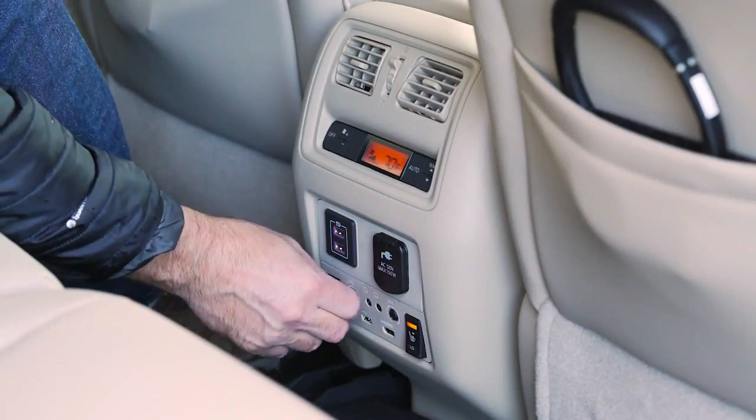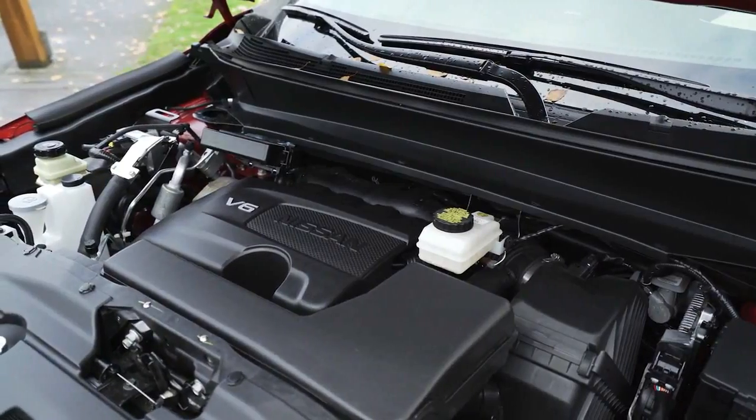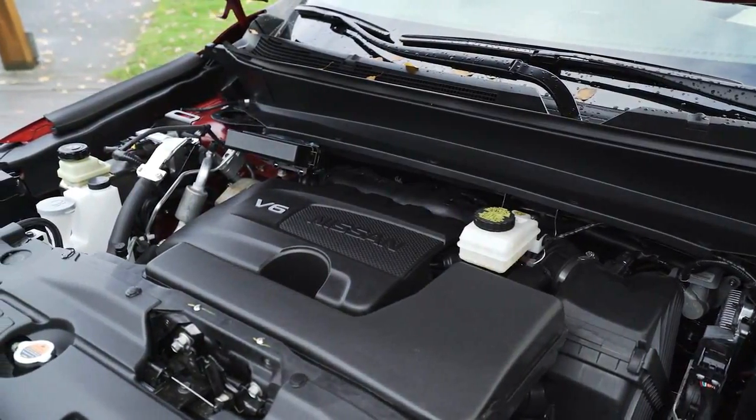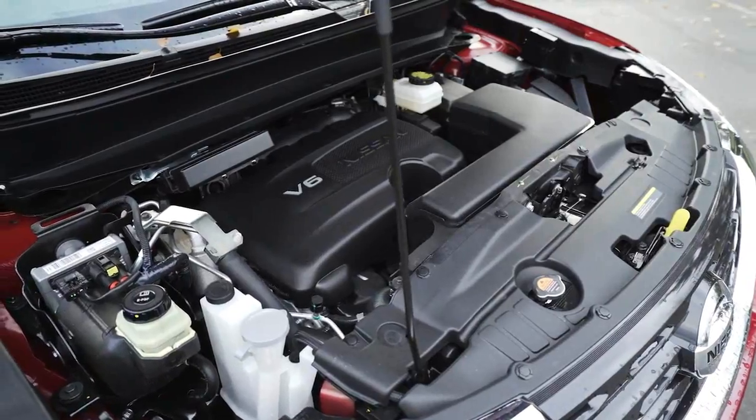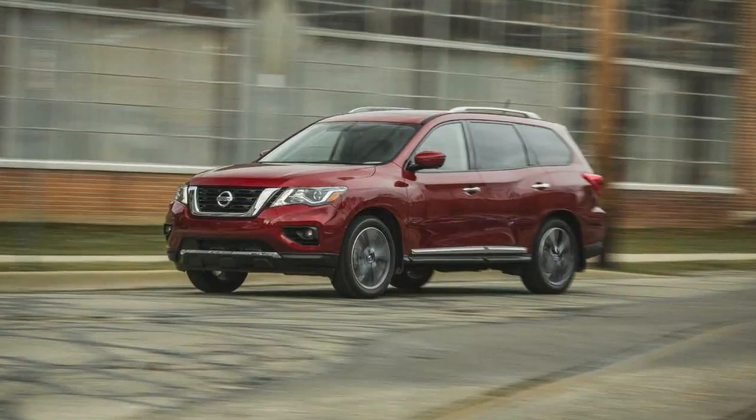Highs: strong value proposition, comfortable interior, standard safety tech. Lows: sloppy driving dynamics, poor real-world fuel economy, limited cargo space. Verdict: nothing wrong, but nothing quite right.